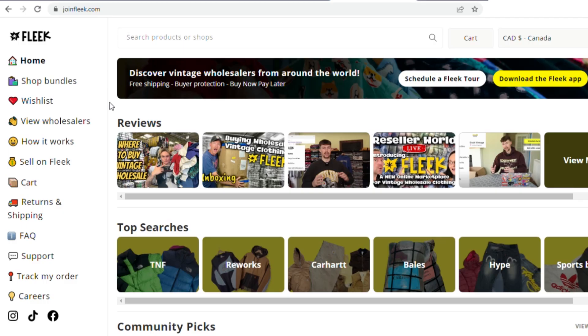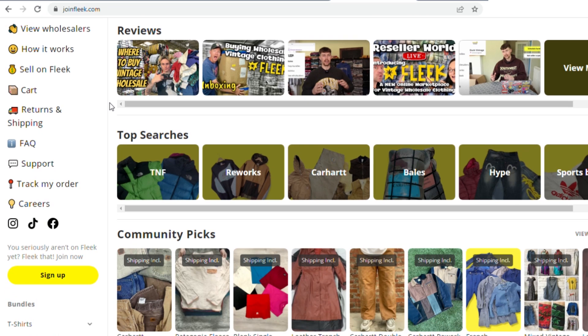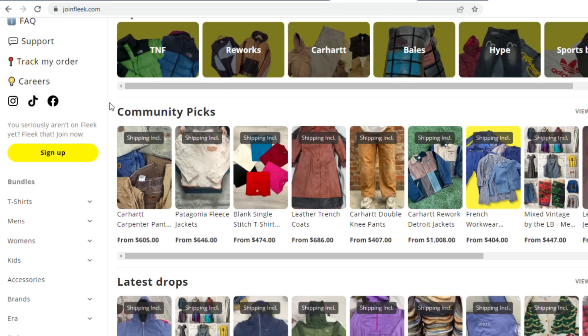Today we're going to be unboxing this giant box of vintage clothing that I ordered from Fleek. If you guys have never heard of Fleek before, they're basically a vintage online wholesaler who connects sellers like myself to wholesalers. They have a huge variety of wholesalers from all over the world, so it's super easy to find wholesalers who really align with your style and are selling items in bulk that are going to fit really well for your shop.